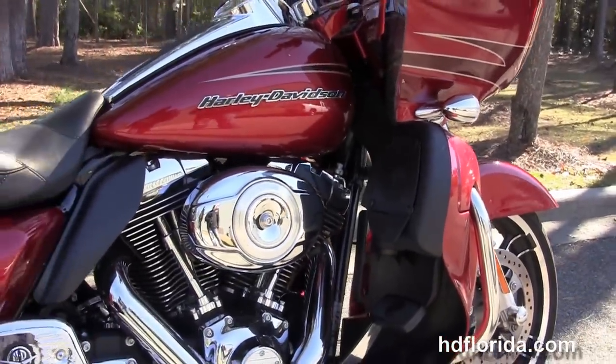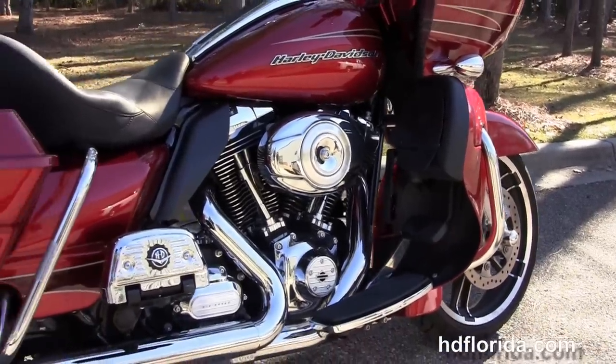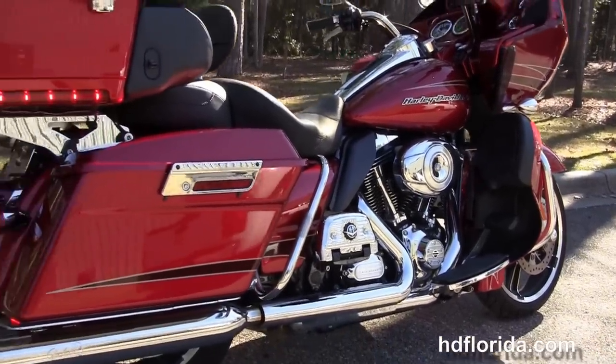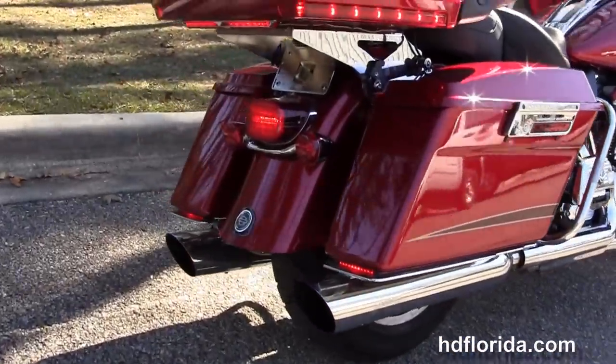We move back to the color match lower fairings with integrated glove boxes and air dams. This bike has the rubber mount air cooled 103 cubic inch twin cam engine with 6 speed transmission. It's also got the Stage 1 fuel mapping and out back here we got the upgraded chrome slip-on jackpot mufflers.